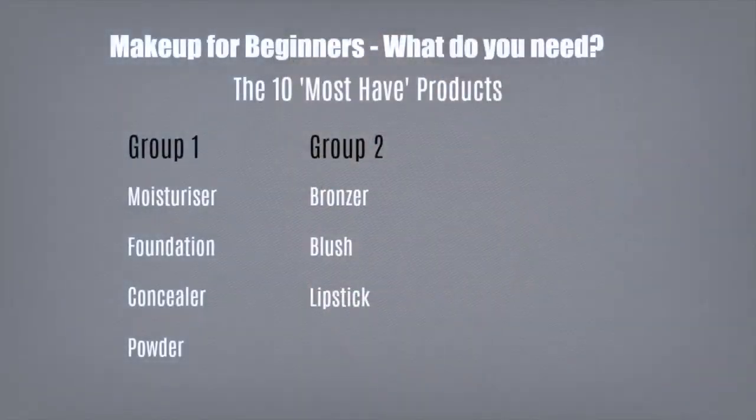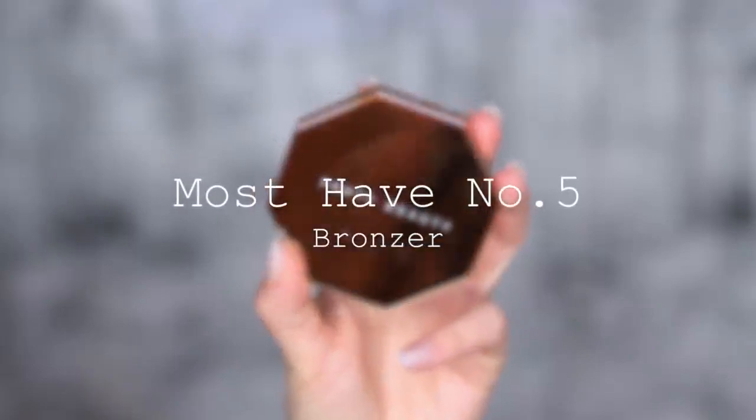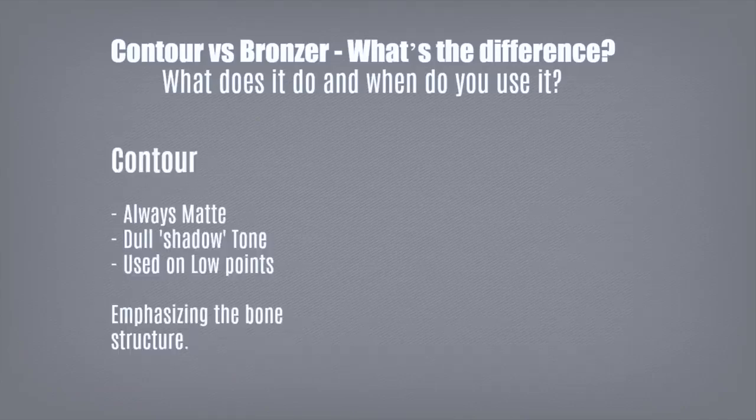So that's group number one. Moving on to group number two: bronzers, blushes, and lipsticks. Must-have number five is bronzer. I want to talk quickly about the difference between contour and bronzer. Your contour is always a matte shade — a dull, shadowy-like tone — and it's used in the low points of the face to emphasize the bone structure.